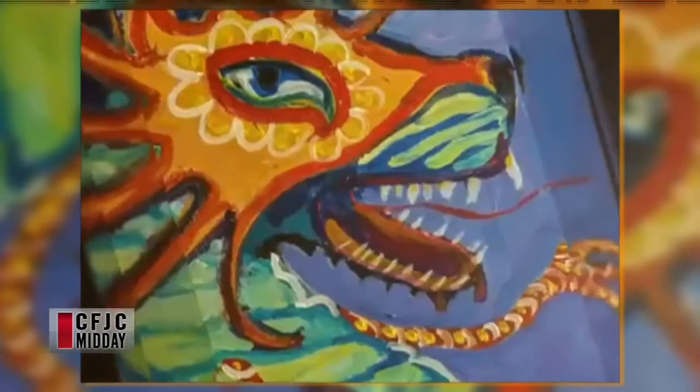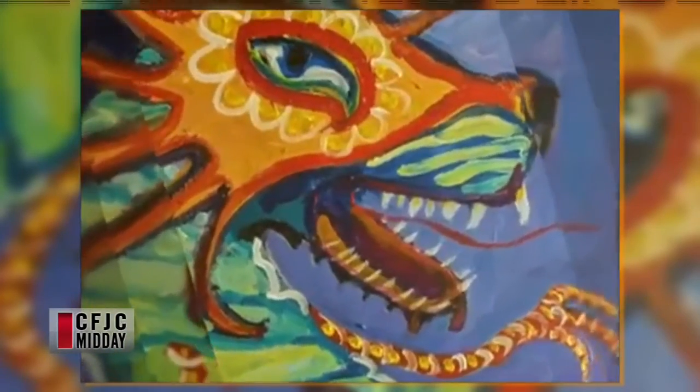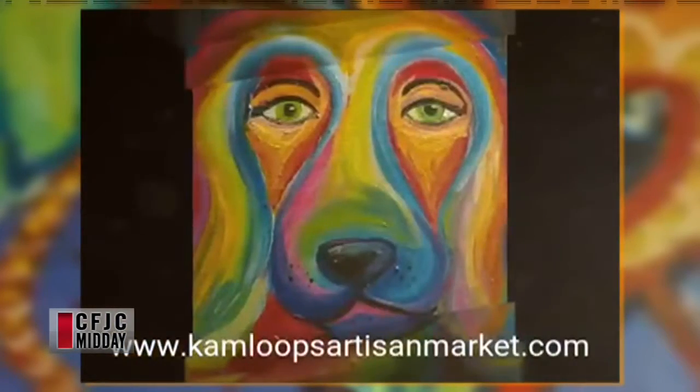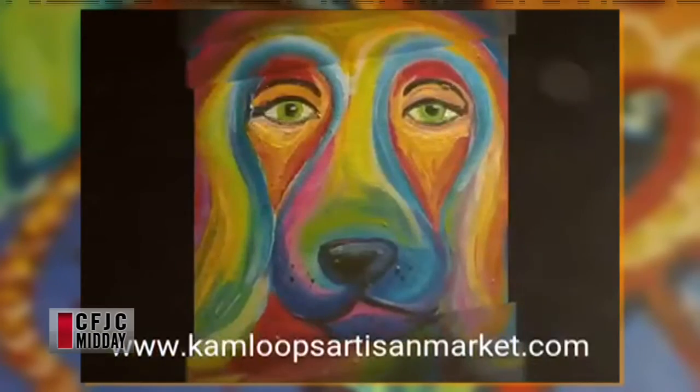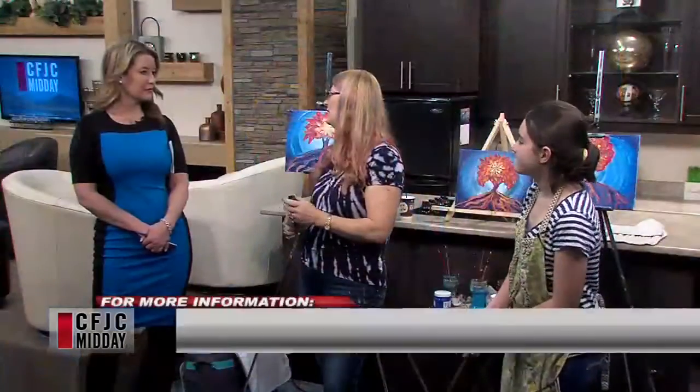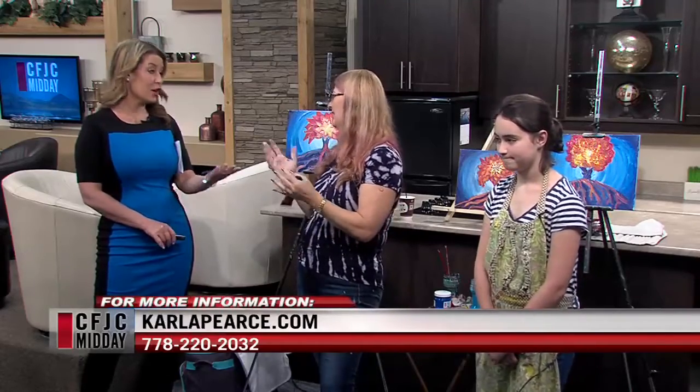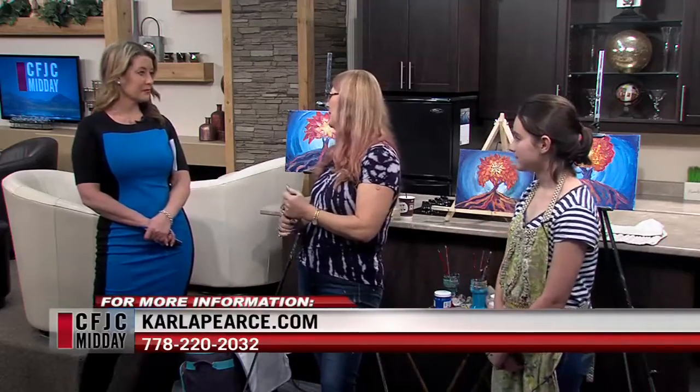We still have about two and a half minutes, so let's talk a little bit about when classes start and how people sign up. The kids' classes start on the 10th, every Tuesday from 3:30 to 5 o'clock. You can sign up for a whole month and get a little bit better break, or you can sign up for one day and just show up for that one class. It's not a heavy commitment, which is great.